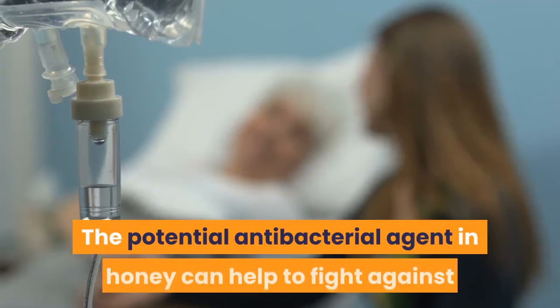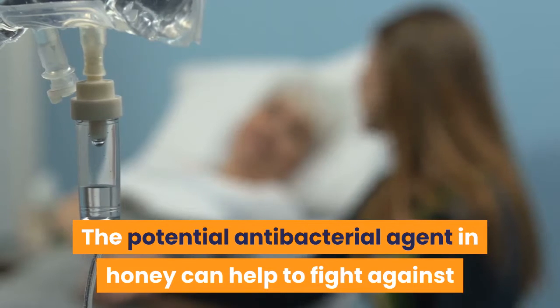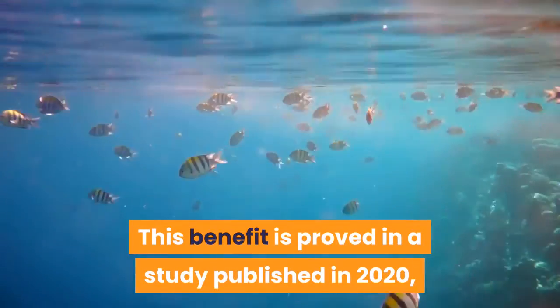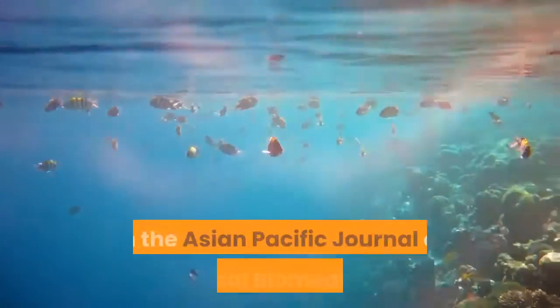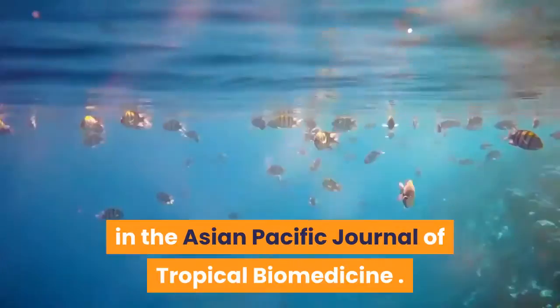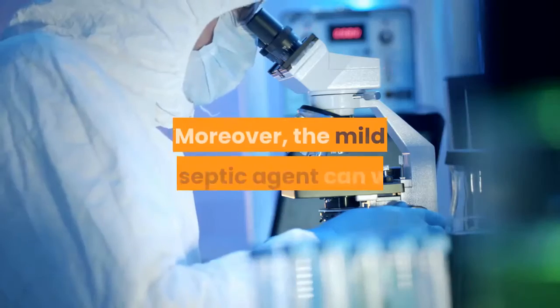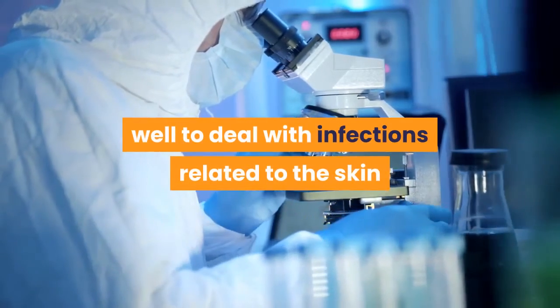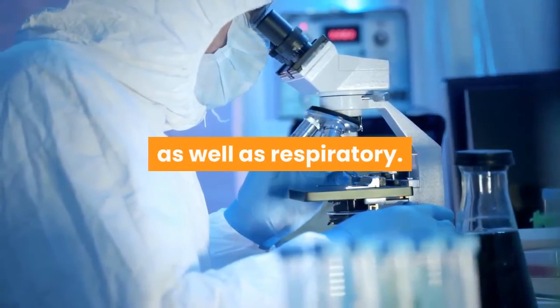The potential antibacterial agents in honey can help to fight against different types of bacteria causing infections in human bodies. This benefit is proved in a study published in 2020 in the Asian Pacific Journal of Tropical Biomedicine. Moreover, the mild antiseptic agent in honey can work well to deal with infections related to the skin as well as the respiratory system.